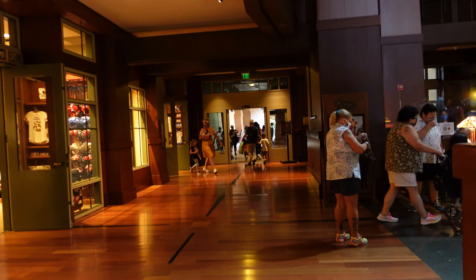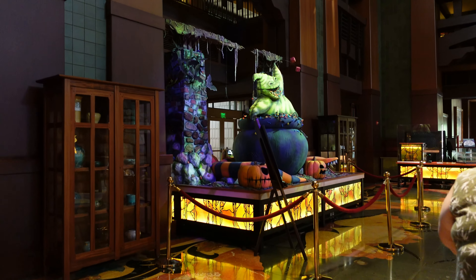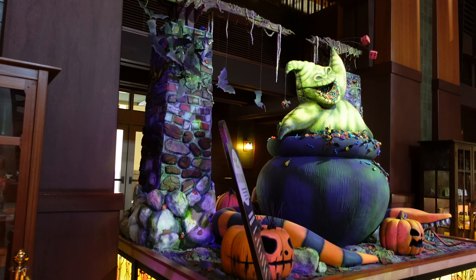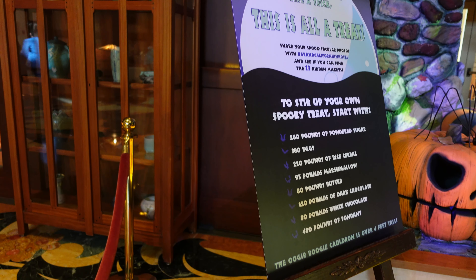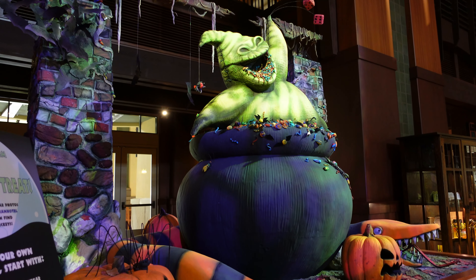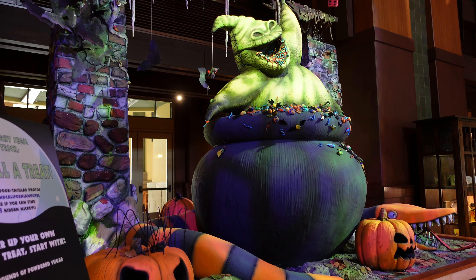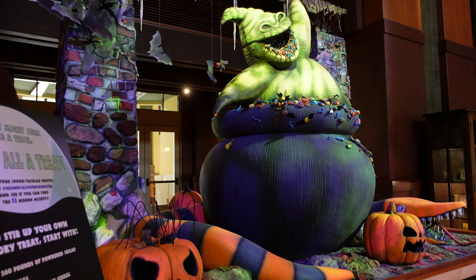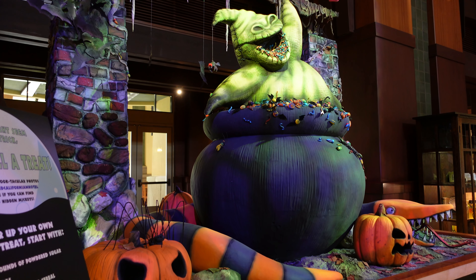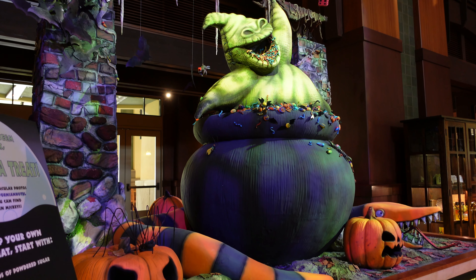Before we head to Downtown Disney and do the pumpkin scavenger hunt, I wanted to show you this amazing Oogie Boogie display. It says this is all treat. There are 13 Hidden Mickeys in here, 260 pounds of powdered sugar, 380 eggs, 220 pounds of rice cereal, 95 pounds of marshmallow, 80 pounds of butter, 120 pounds of dark chocolate, 480 pounds of fondant. And it is over 4 feet tall.